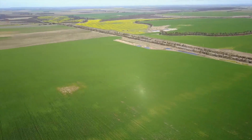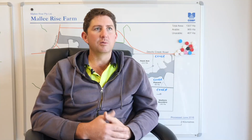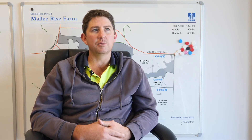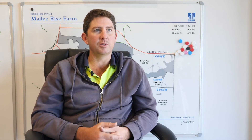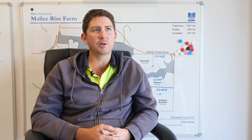In the end it came out 400 kilos difference with the header trials. It was about 2 kilometres long by about 60 metres, so it was quite a few tonnes to actually weigh and have a really good representation of the trial data.